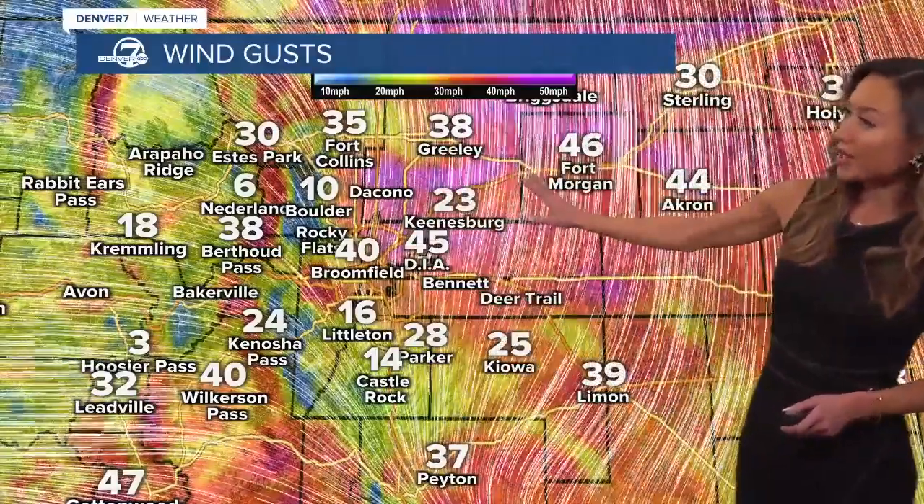Here across the Denver area, it's going to be rain showers this evening. Very, very strong winds, especially up near the border. Last recorded wind gusts near Fort Morgan at 46 miles per hour.